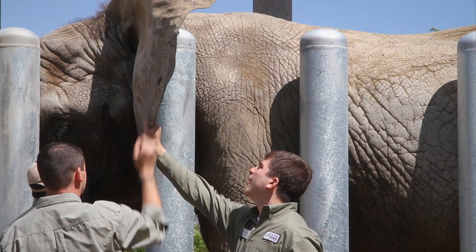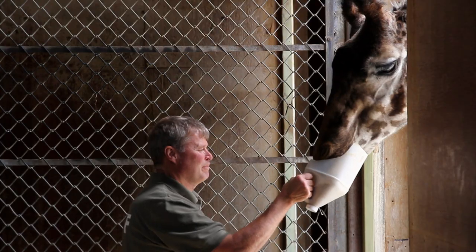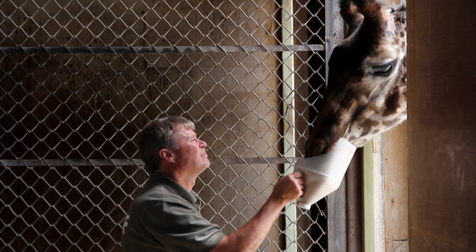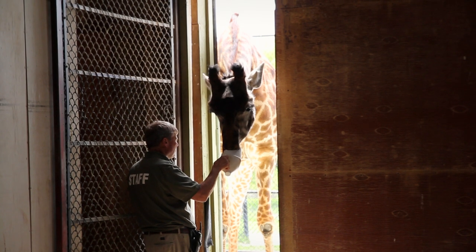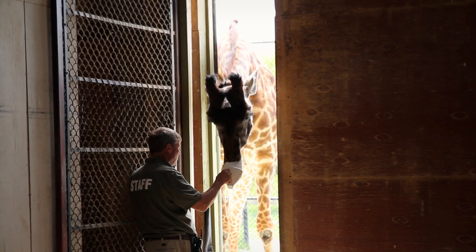We're here with, obviously, a giraffe, and a giraffe keeper. What's your name, good sir? My name's Harry. How tall do these guys get? They can get up to about 18, 19 feet tall. They say their heart is about 25 pounds, the size of a basketball — but they also need that size of heart to pump blood all the way up to the top of their head. Can I maybe feed these guys?